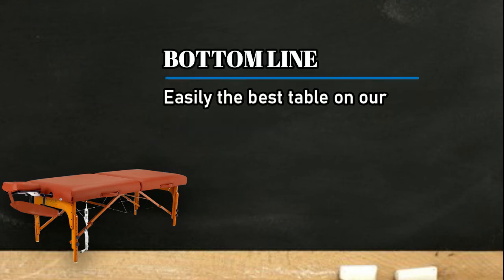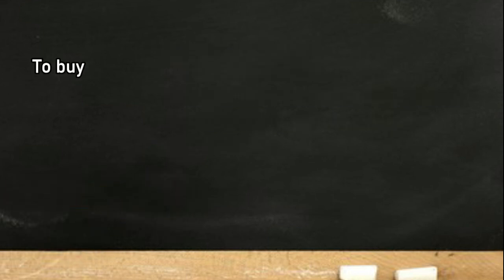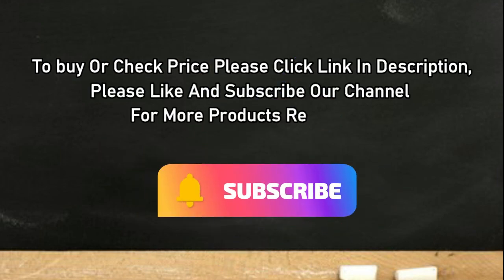Bottom line: easily the best table on our shortlist — top-notch quality with plenty of extra features. To buy or check price, click the link in the description. Please like and subscribe to our channel for more product reviews.